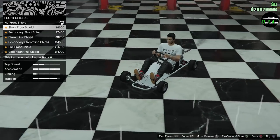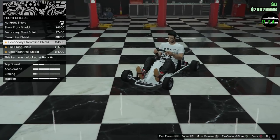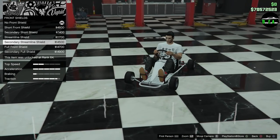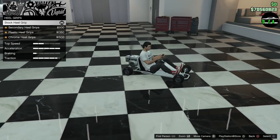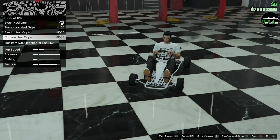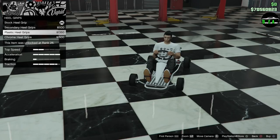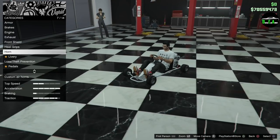For the front shield, the streamline one looks a lot better — let's go with the streamline shield. Then heel grips — look at that, you can take the floor option. You have chrome, plastic, and secondary. I think we'll go with plastic.